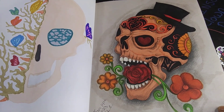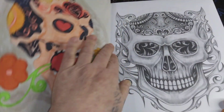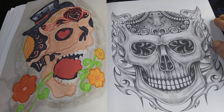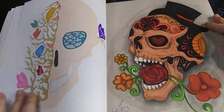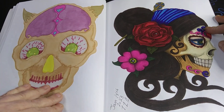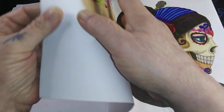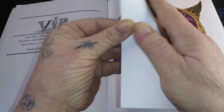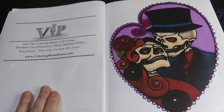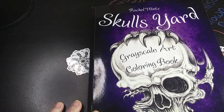And I did this one on the 14th. That's all that I've done in this book so far. My next one that I'm planning on doing is this right here, but not today because I'm planning on starting in another book. So far I've done one, two, three, four, five, six of them since I started Friday the 13th. And that was the Rachel Mintz Skulls Yard Grayscale Art Coloring Book.